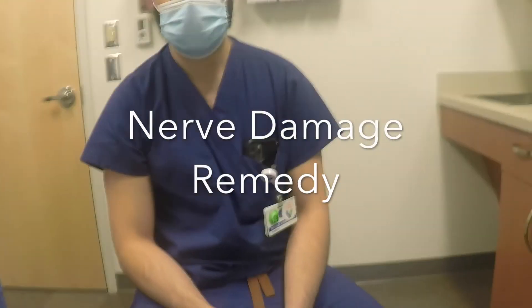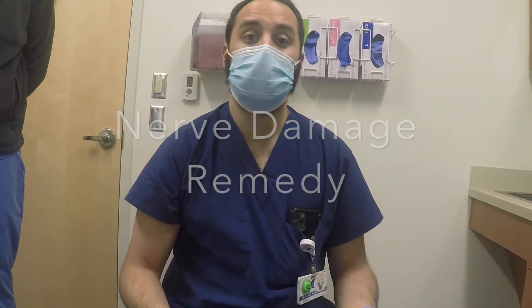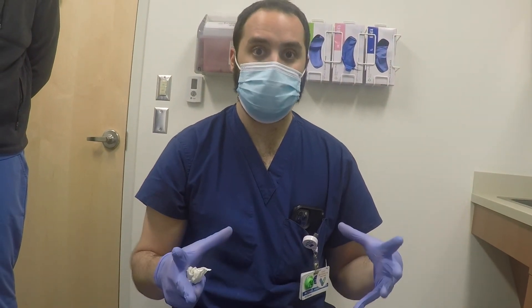Ideally we want to catch any nerve issue at the pins and needles stage. The solution for a poor nerve injury is to slow down the lengthening — sometimes we need to even collapse the rod by the amount of lengthening that created the injury. For example, if nerve symptoms appeared two days ago and you've been lengthening one millimeter per day, you collapse two millimeters, reassess, and then start slower.